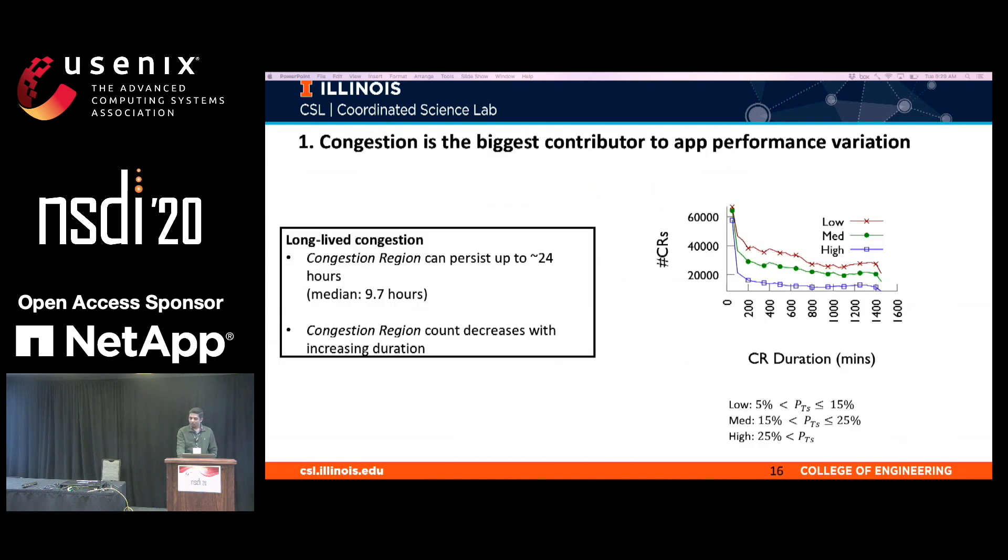As shown earlier, congestion can lead to 2 to 4x end-to-end performance degradation because of long-lived congestion in the system. In particular, we find that congestion regions can continuously exist up to 24 hours, with a median duration of about 10 hours. This is a function of both the workload on the system and the network design. Notably, congestion regions can persist for up to 24 hours across all severity levels — even high-severity congestion regions can last that long.